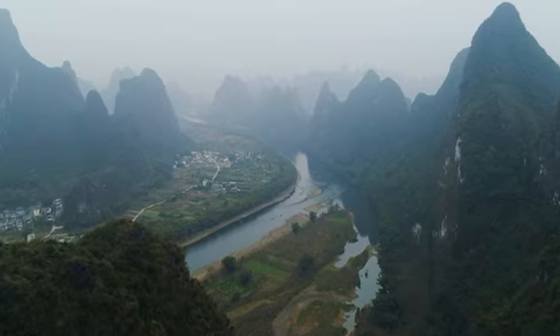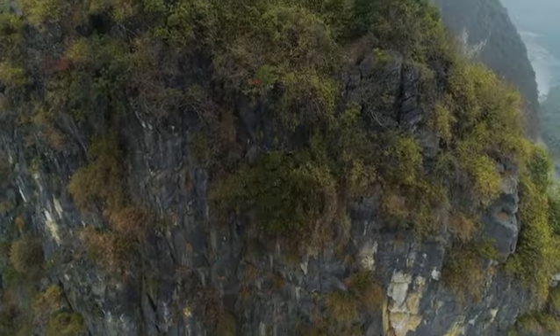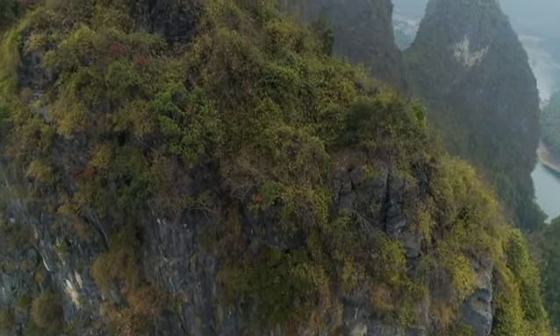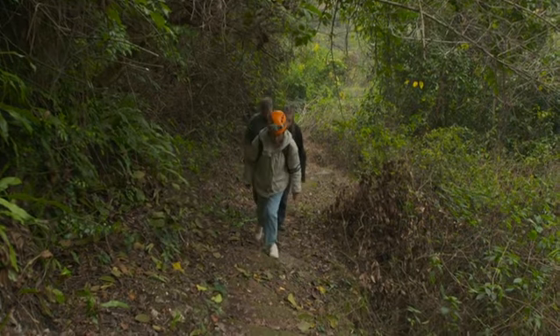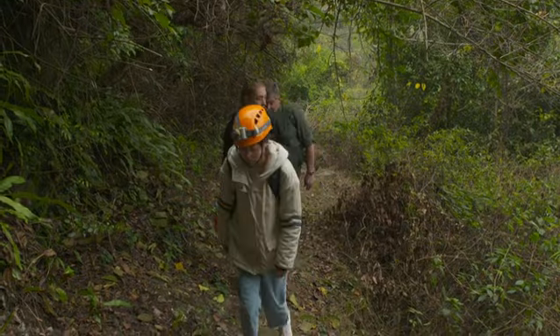I'm heading off to explore one of them in the company of expert caver and karst scientist Dr. Alice Hughes and her research team from China's Academy of Sciences.